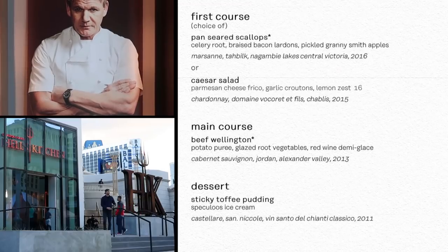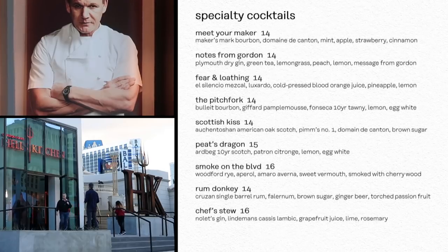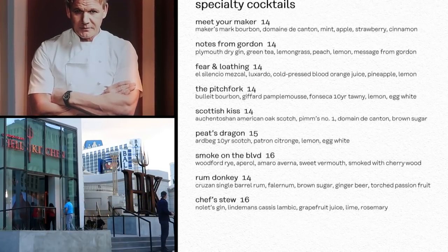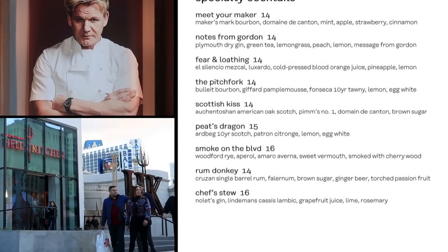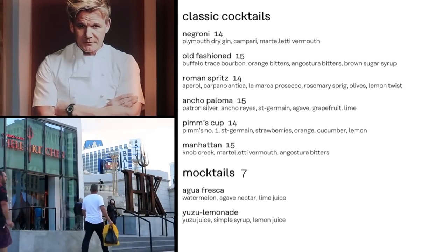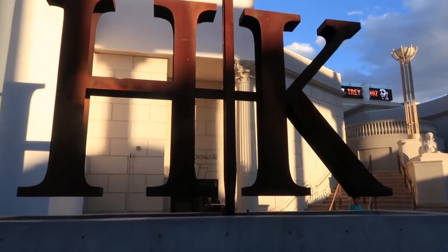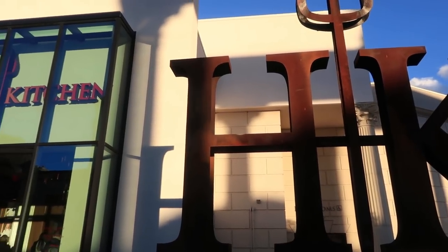So that's the menu at Hell's Kitchen. There's a whole other drinks menu for cocktails and mocktails, and some of these look pretty intriguing — like the Notes from Gordon, made with gin; the Pitchfork, made with bourbon; and the Scottish Kiss, made with scotch. Even the mocktails look good — I've got my eye on the Yuzu lemonade. Hell's Kitchen is open every day at 11 a.m. until 10 p.m., and until 11 on Friday and Saturday.